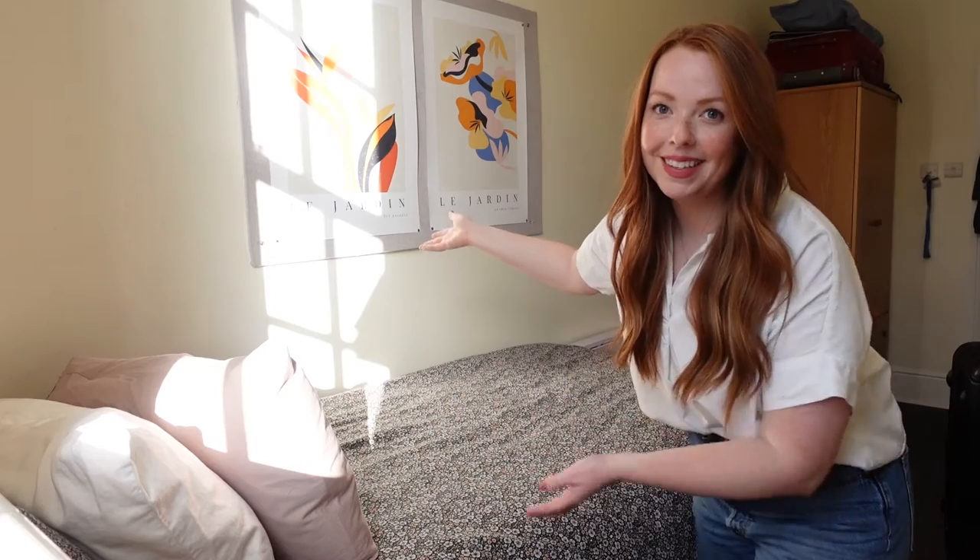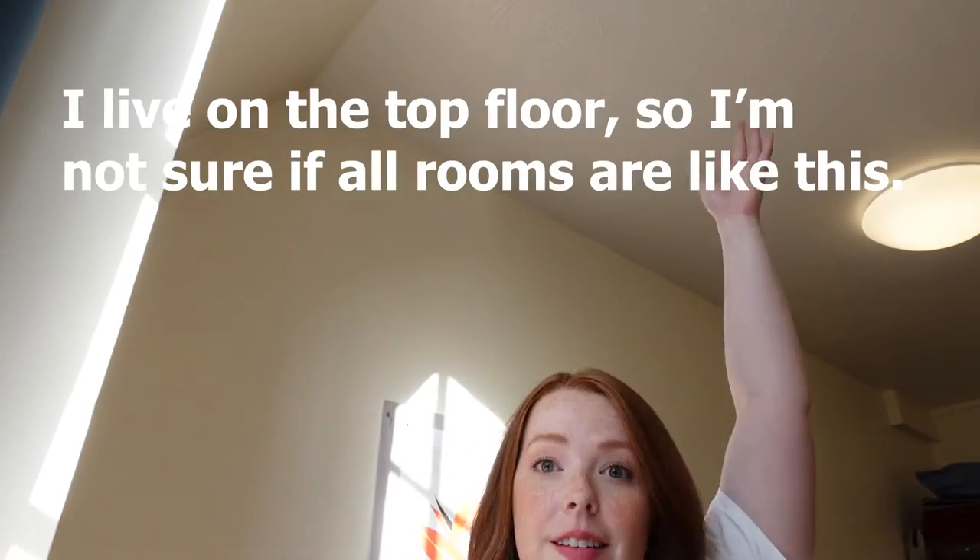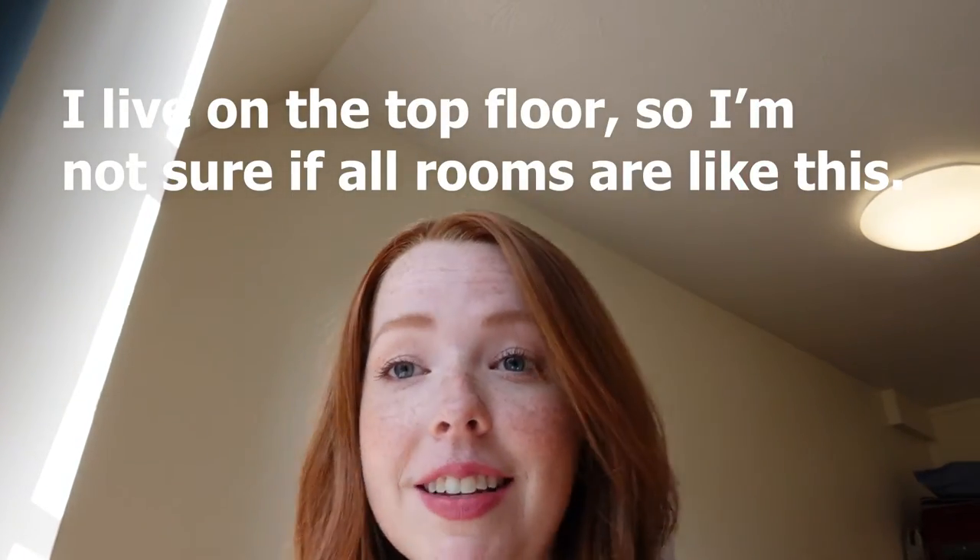This only happens in the summer but it's one of my favorite things. Speaking of things I love — the high ceilings. I love high ceilings. And the high ceiling means a high window. That's a big window.